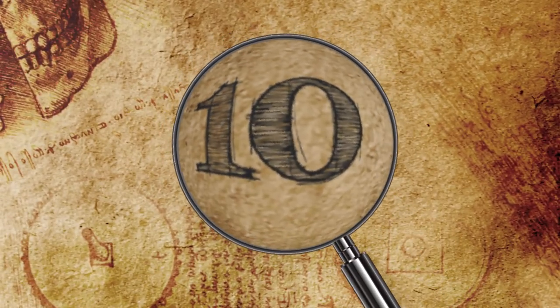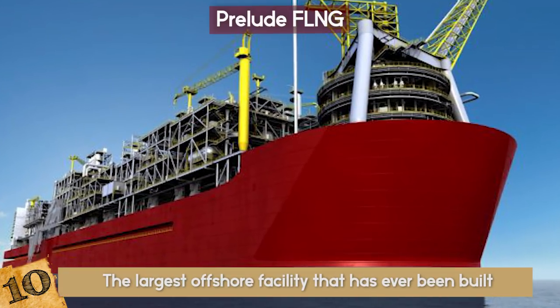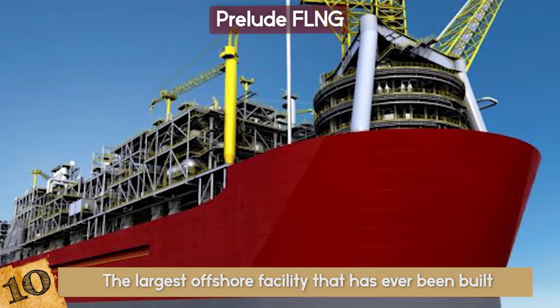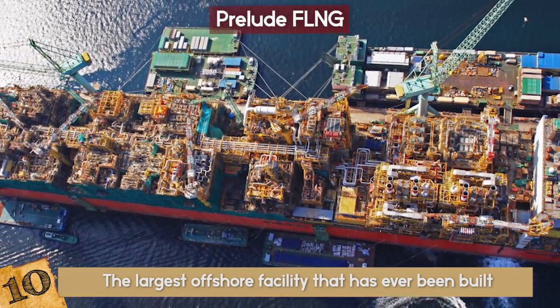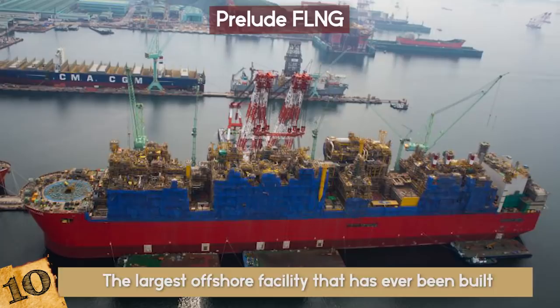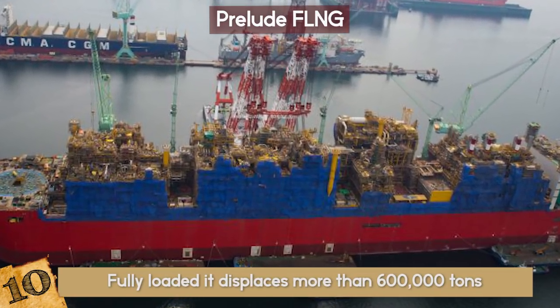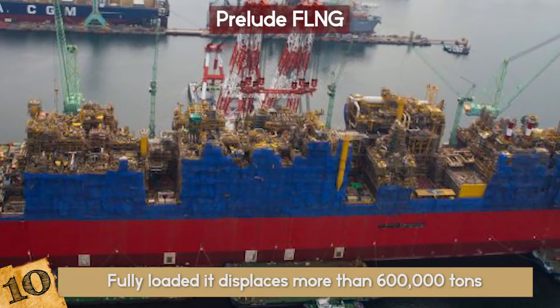Number 10: Prelude FLNG. The Prelude FLNG is the largest offshore facility that has ever been built, and is a floating liquefied gas platform. At 1,600 feet long and 243 feet wide, more than 260,000 tons of steel were needed to build it. When fully loaded, it displaces more than 600,000 tons, which is about 5 times that of the largest aircraft carriers in the US Navy.